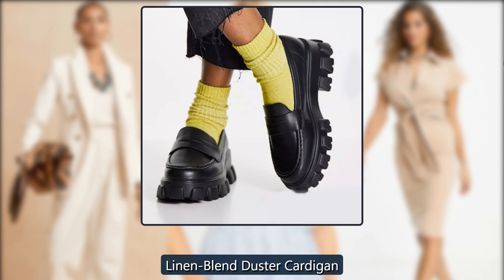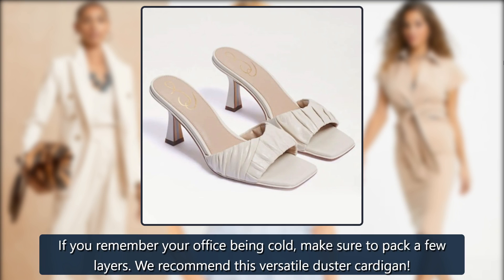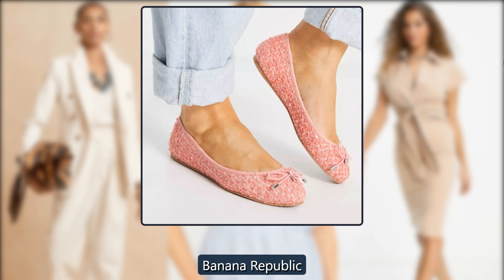Linen Blend Duster Cardigan. If you remember your office being cold, make sure to pack a few layers. We recommend this versatile duster cardigan. Was $120, now $72 at Banana Republic.